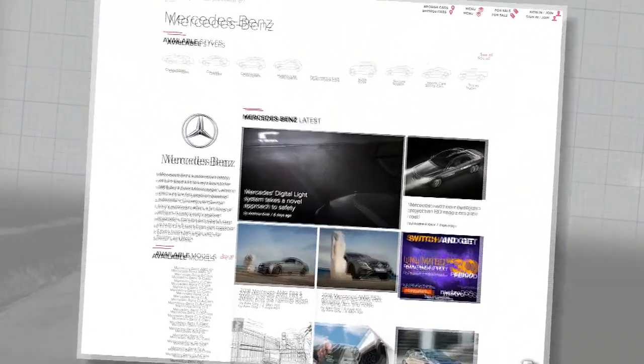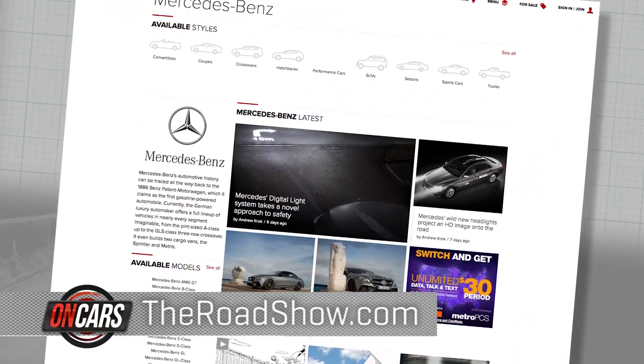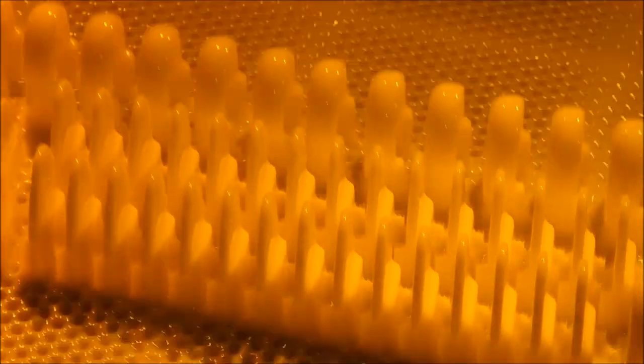Full details on that S550 — there's a lot to it — await you over at theroadshow.com. Now when I come back, I'm going to take you inside a windowless hive of 3D printing activity that will help us see why car makers are so agog for that technology. When CNET on Cars returns.